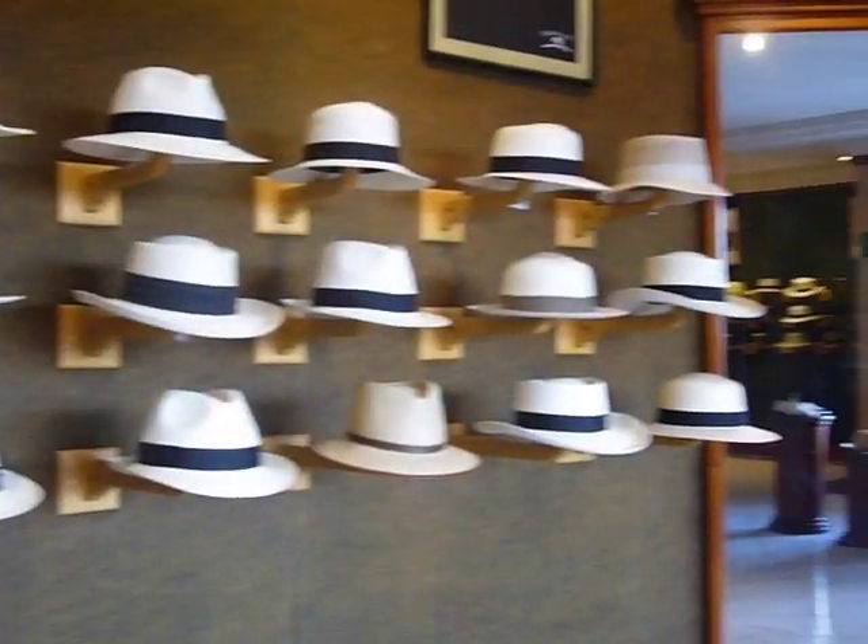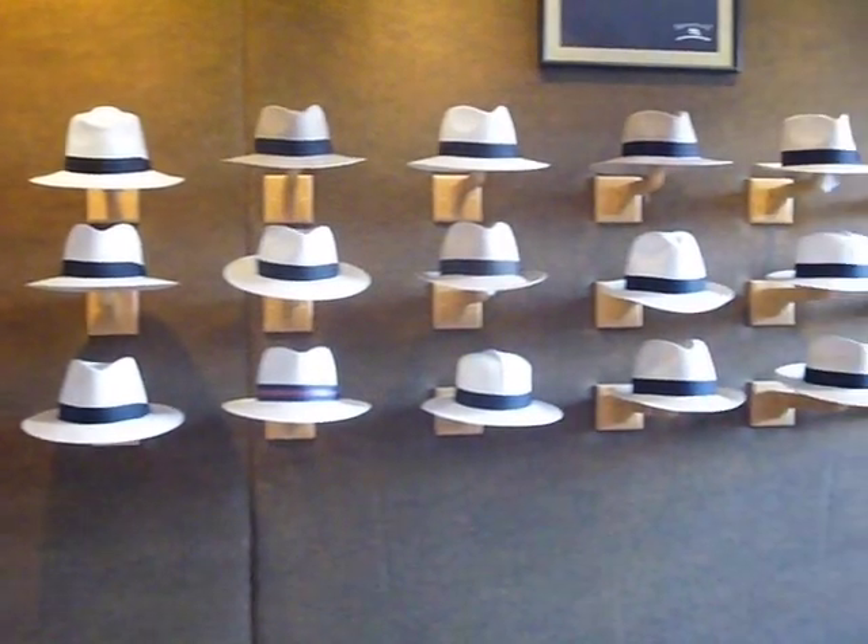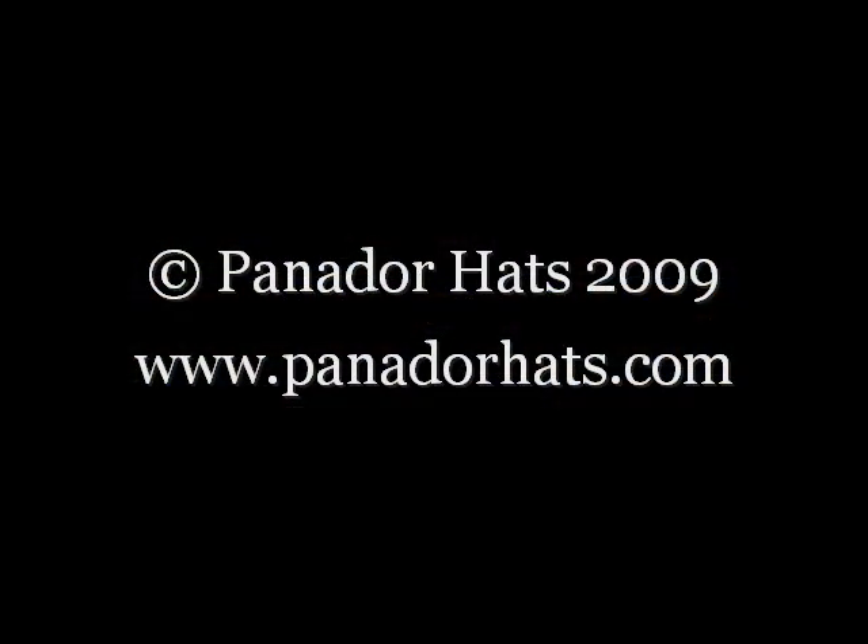This is the showroom of our factory — the largest Panama hat factory in all the world. Thank you for this tour of the Panama hat.